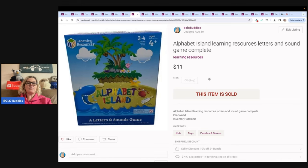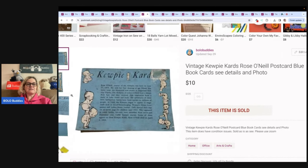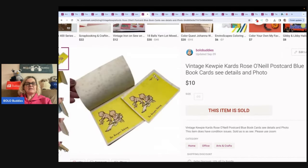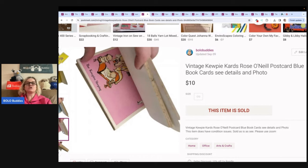The next item is this Kewpie Cards Rose O'Neill Postcard Collection. This is not in great shape, but it's got these cute little postcards. This is probably something a junk journaler bought to use the cute little photos. Sold this for $10.